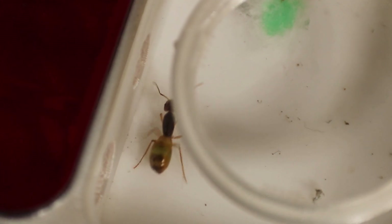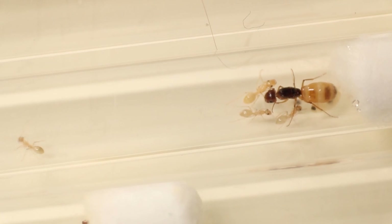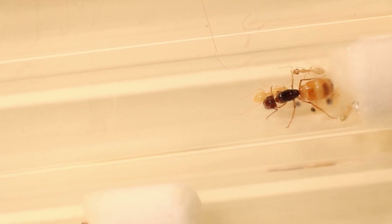So you saw the colony when they had one worker — this is what they look like now. Quite a big difference, right? All those pupae I showed in the earlier clip have hatched out and now they've got quite a few workers. With seven workers and a large brood pile, the future looks good for them.